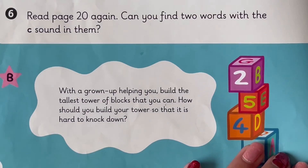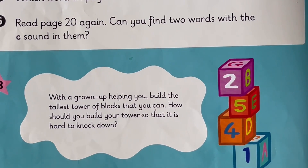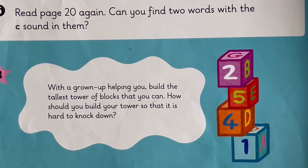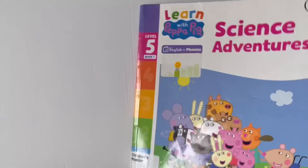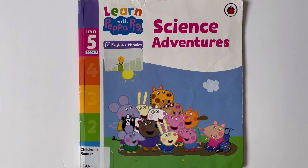With a grown-up helping you, build the tallest tower of blocks that you can. How should you build a tower so that it's hard to knock down? Think about it. Thank you for reading this book with me. If you want more such interesting Learn with Peppa Pig stories, make sure to check out the playlist. Bye! See you next time.